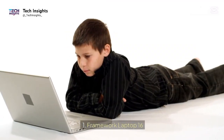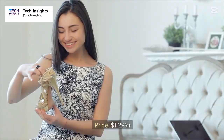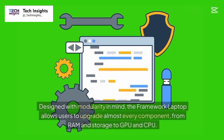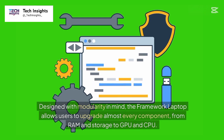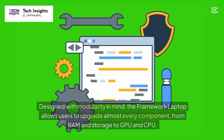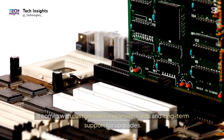Number 1: Framework Laptop 16. Price: $1,299 plus. Designed with modularity in mind, the Framework Laptop allows users to upgrade almost every component, from RAM and storage to GPU and CPU. It comes with customizable expansion cards and long-term support for upgrades.